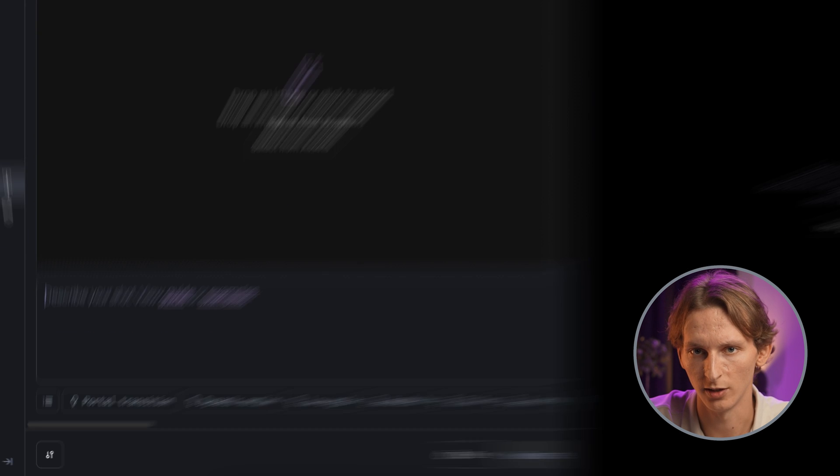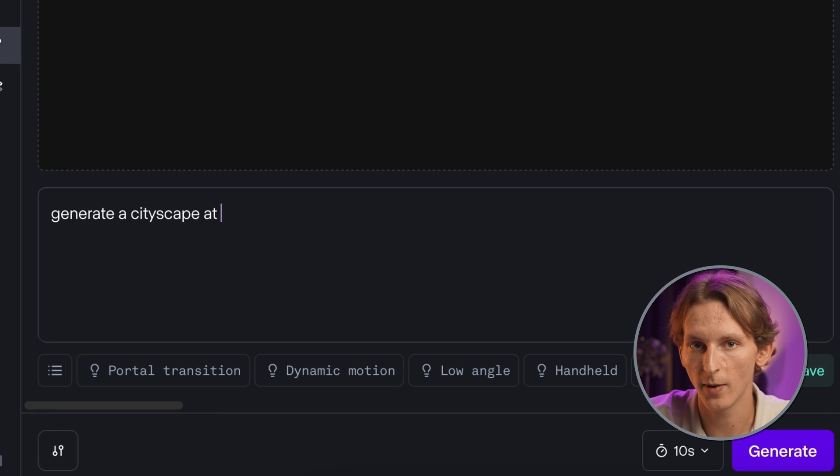To truly evaluate Runway AI's capabilities, we'll run it through a series of tests. Each test aims to showcase the tool's strengths and identify any weaknesses. For the first test, I will try to create a simple scene. The prompt is: Generate a cityscape at sunset.